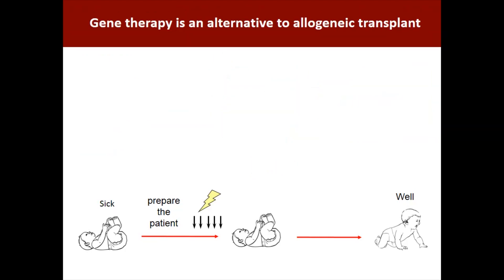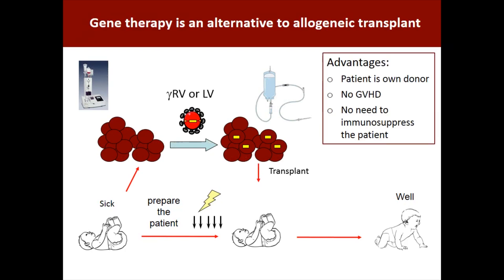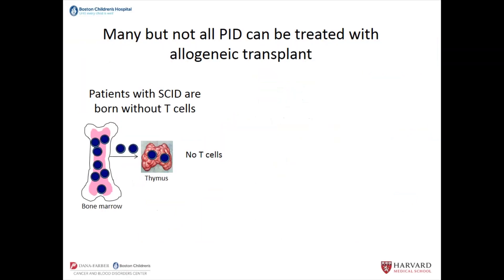What's different about gene therapy is that you take the hematopoietic stem cells from the patient themselves, then use a retrovirus — a gamma retrovirus or a lentivirus — to insert the gene into the nucleus of some of those cells, and then put those back as the transplant. The advantages are that the patient is his or her own donor, so they're matched to themselves. There's no graft versus host disease, and you don't need to use immunosuppression afterwards. For these therapies to work, you have to have a problem that is intrinsic to the bone marrow.